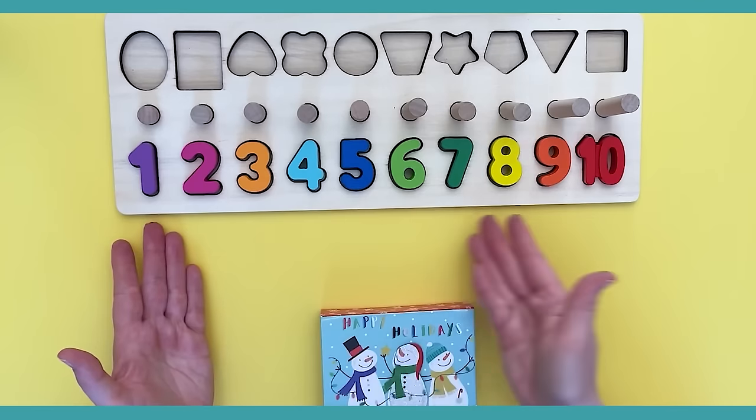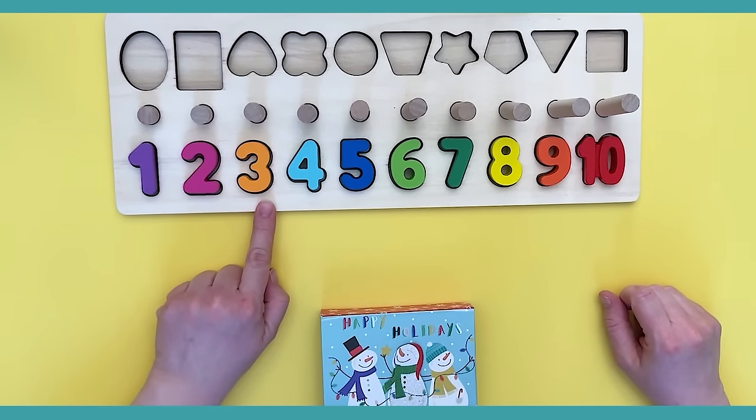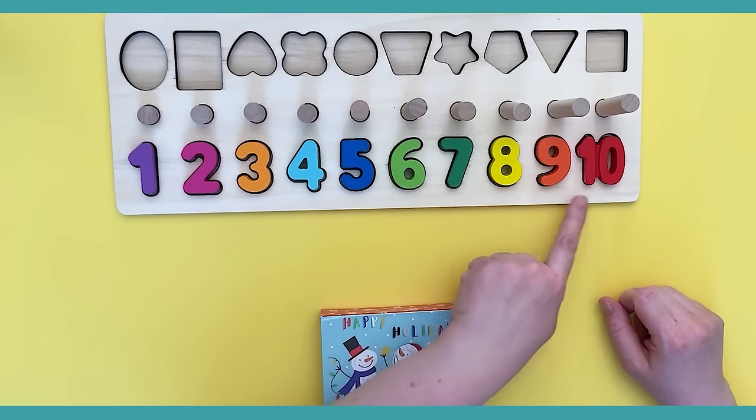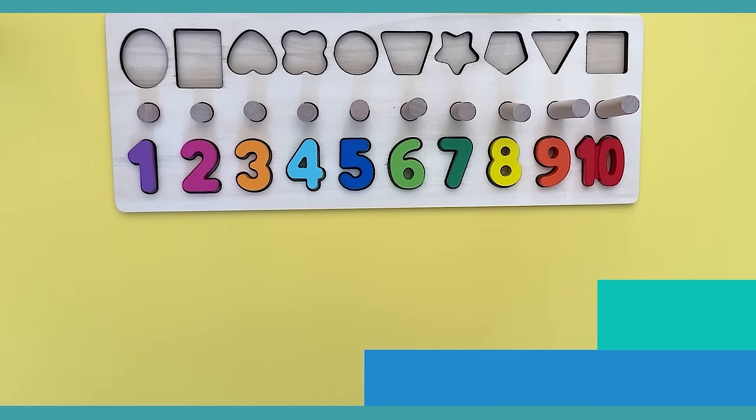Wow, we did it! Let's count together: one, two, three, four, five, six, seven, eight, nine, ten. Now let's count a different way. We have this purple ring — let's put it here where the number one is. One purple ring. Now we have the pink rings for the number two — let's count together: one and two. Two pink rings!